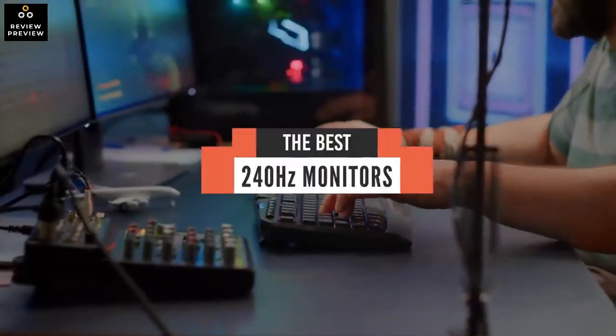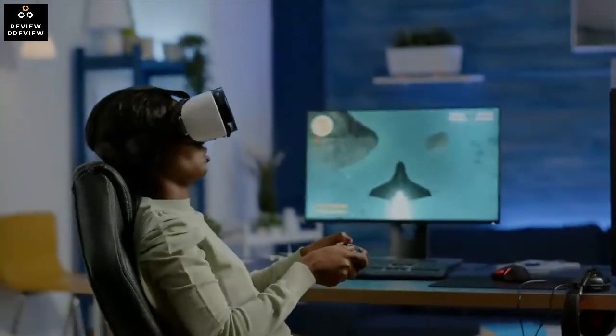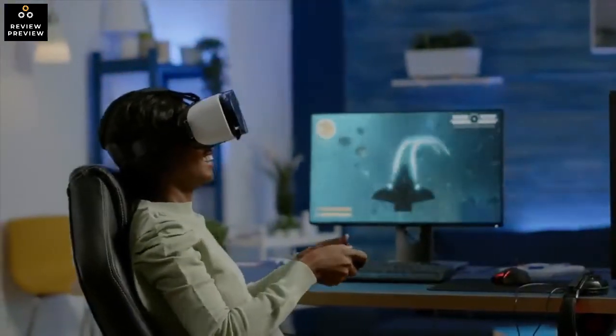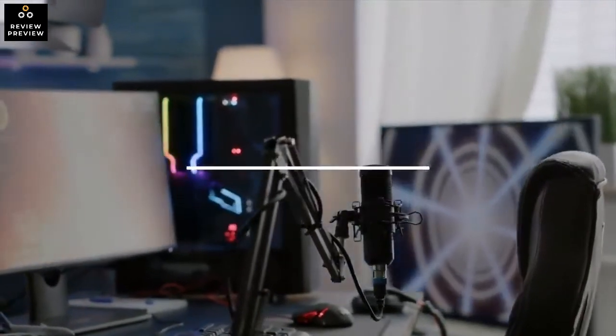Hello everyone. Today we'll take a look at the best 240Hz gaming monitors in the market for 2021. I made this list based on my personal opinion, and I'll try to help you find the right one for your needs. To see the most up-to-date prices and find out more information about these 240Hz gaming monitors, you can check out the links in the description below.